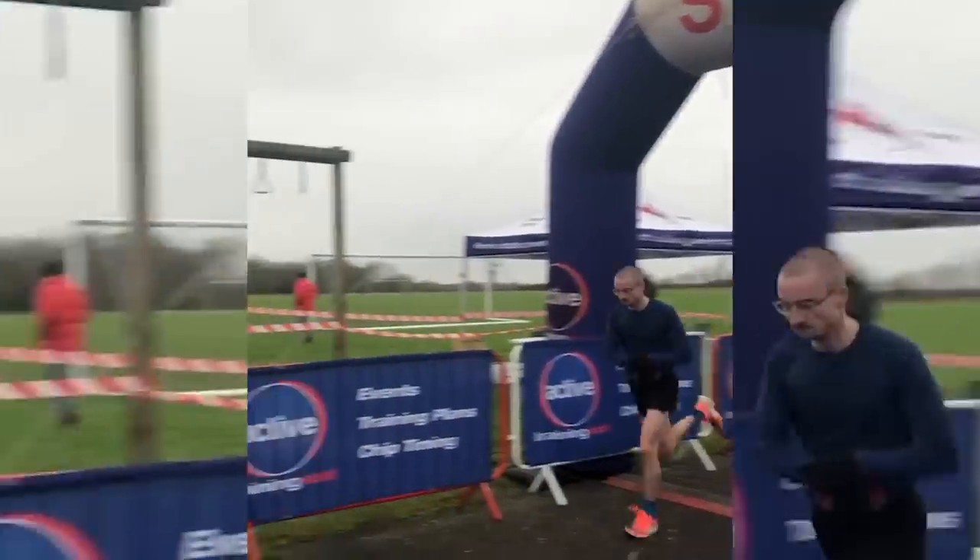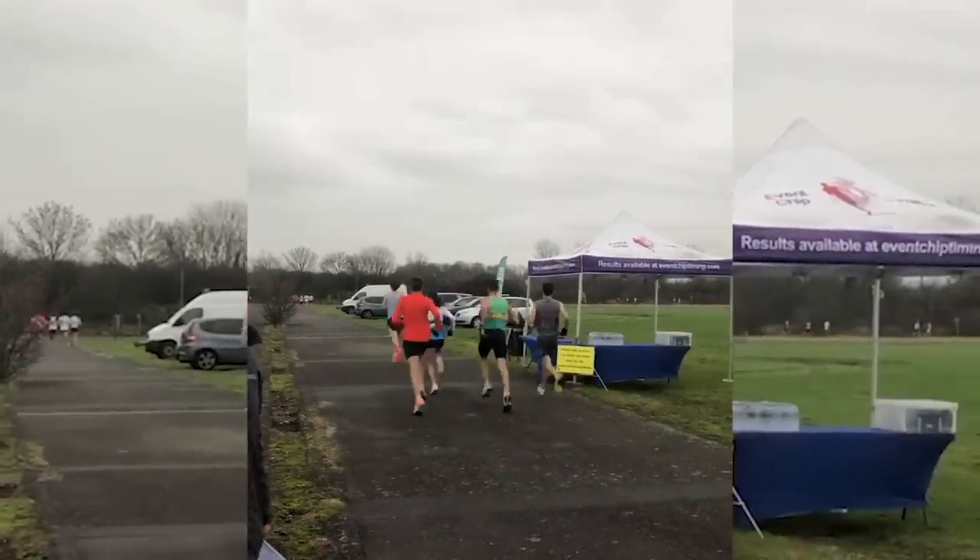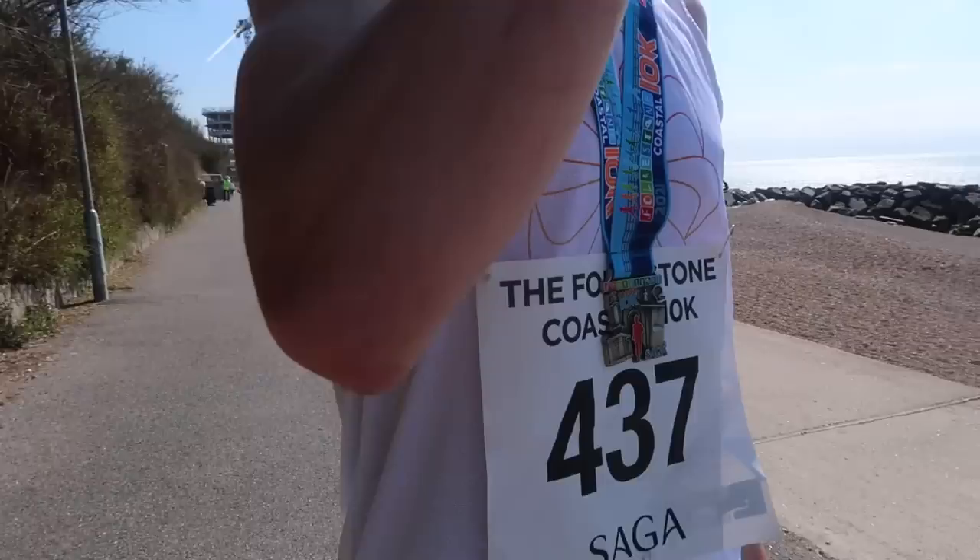Let's start with the Vaporfly. I first raced in it for a 5k — my first attempt at a sub-16 minute 5k. I ran 16:04, so I didn't quite hit my target. That was back in January 2021. With the Alphafly, my first race in that shoe was a 10k time trial during lockdown with my athletics club, Colchester Harriers. I actually ran my 10k PB in it — 32 minutes 48 — but it was a time trial measured on my watch, so I don't count it as an official PB. My official PB sits at 32:53, which I did run in the Alphafly at the Folkestone Coastal 10k.